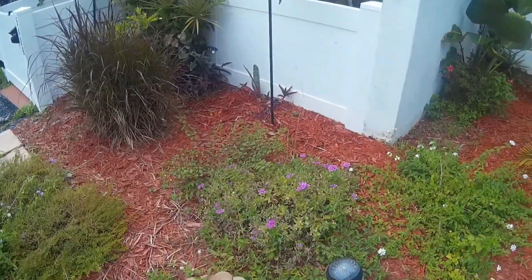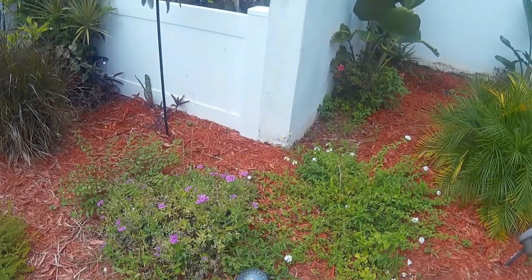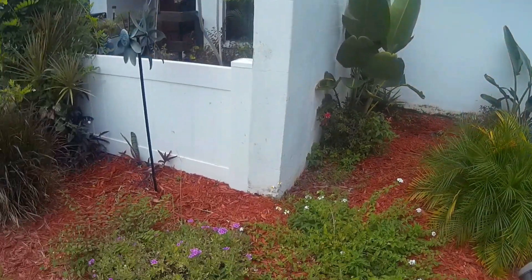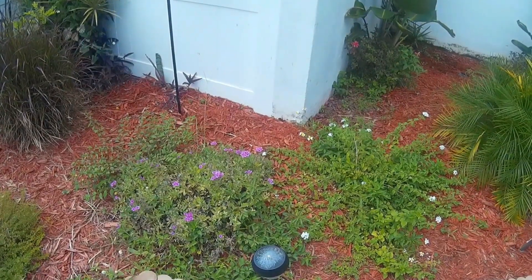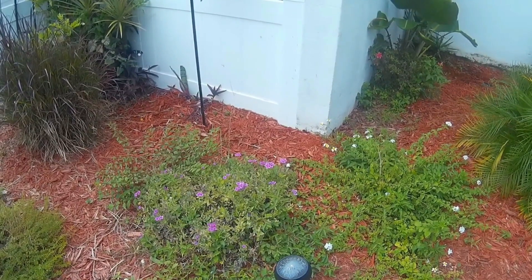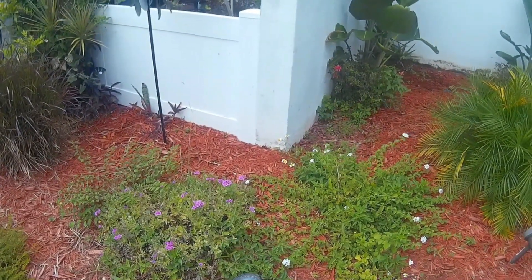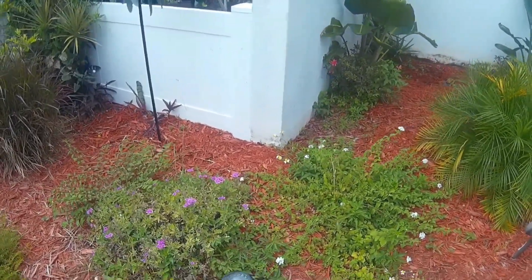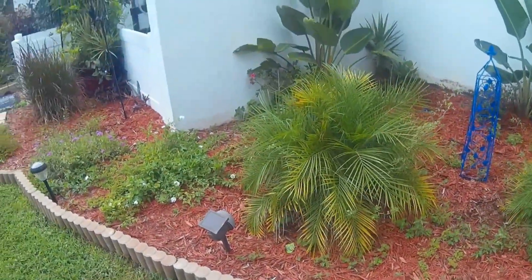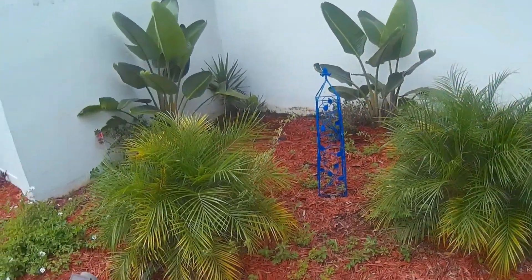In this area right in here, I want to pull these out and put a bird of paradise — but not that kind. Those bloom in white. I want the bird of paradise that stays low to the ground, has compact long leaves, and has orange and purple flowers. I'm looking forward to having one of those and planting it right there.